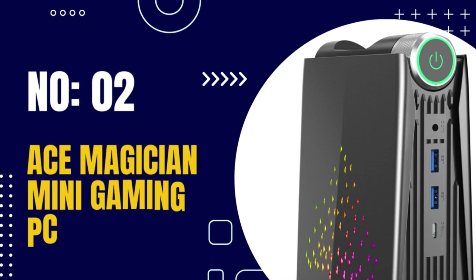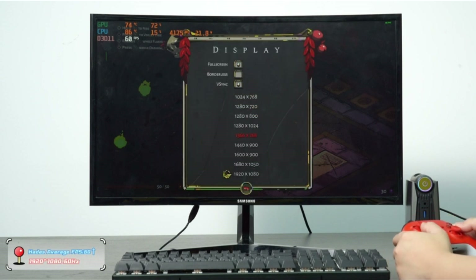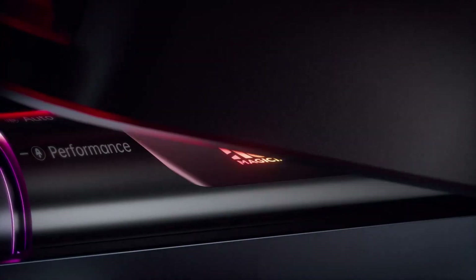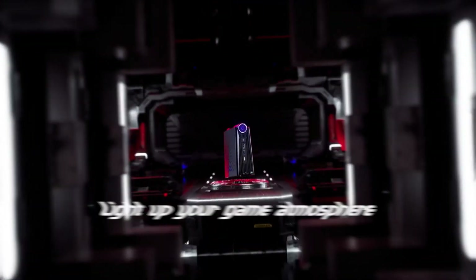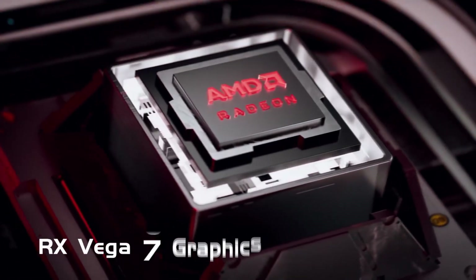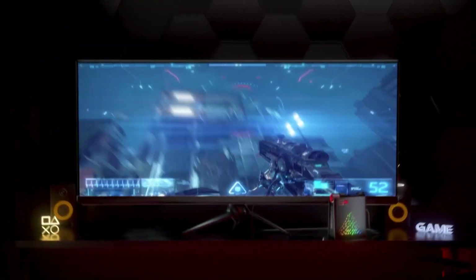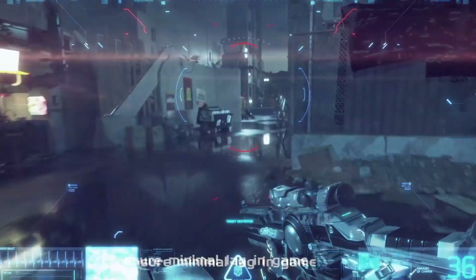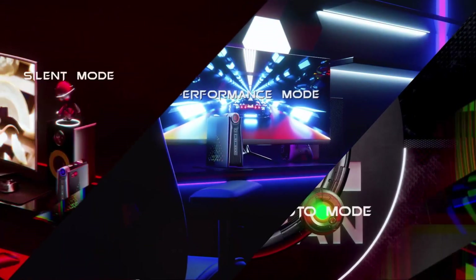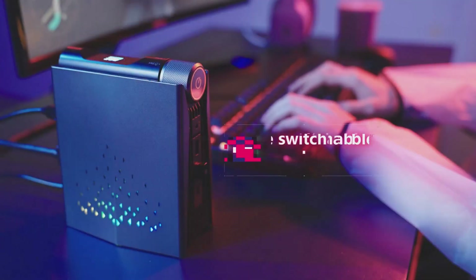Number 2: Asemagician Mini Gaming PC. The Asemagician Mini Gaming PC is a compact and powerful computer designed for gaming and high-performance computing. It is powered by an Intel Core i7, i5, or i3, or AMD Ryzen 7, 5, or 3 processor, which provides fast and efficient performance for demanding tasks. It is equipped with a dedicated NVIDIA or AMD graphics card, delivering smooth and immersive visuals. It also features high-speed DDR4 RAM for multitasking, plus an SSD for fast boot-ups and an HDD for additional storage capacity.